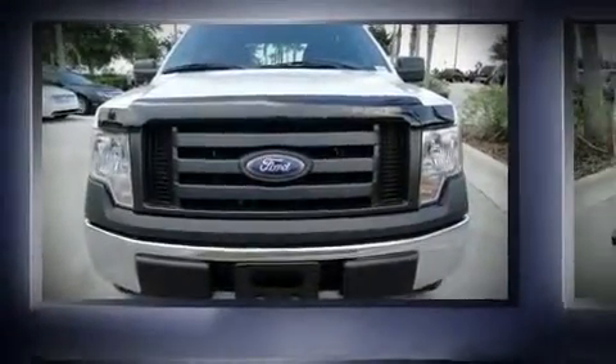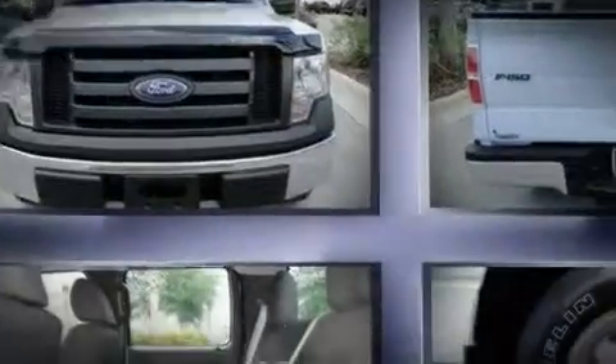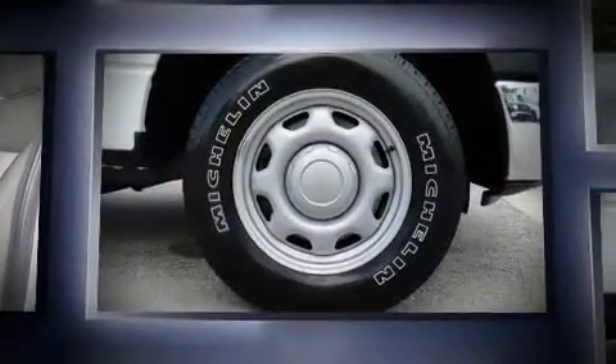The 2010 Ford F-150. It features an automatic transmission, rear-wheel drive, and a powerful eight-cylinder engine.